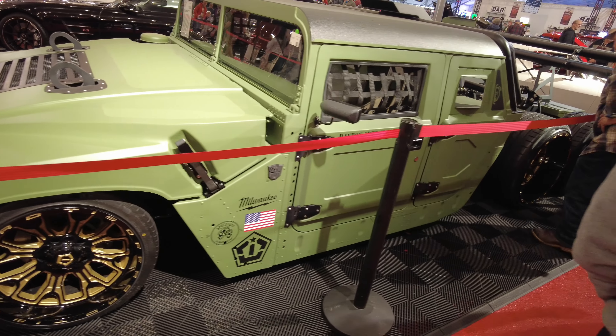1975 Jeep Wagoneer custom — look at this, oh man. It's got a nice look to it. Would you roll this? It's clean, no reserve.